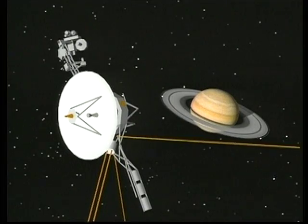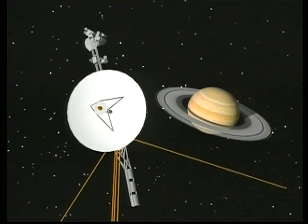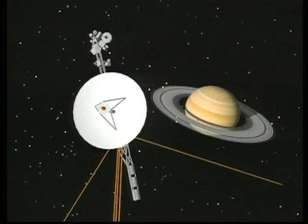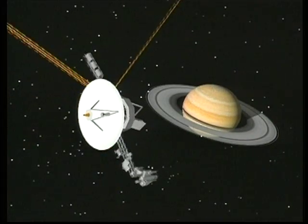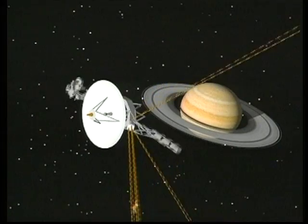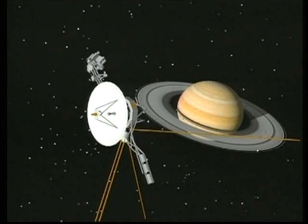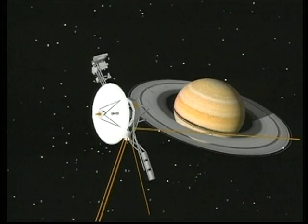Saturn's rings are targeted for special study during Voyager 2's approach. Sections of the braided F-ring are studied from different points of view to create three-dimensional pictures of the strands of the ring. Dark, spoke-like features in the B-ring are photographed as they move around the planet. Muted atmospheric activity in Saturn's cloud tops is monitored.